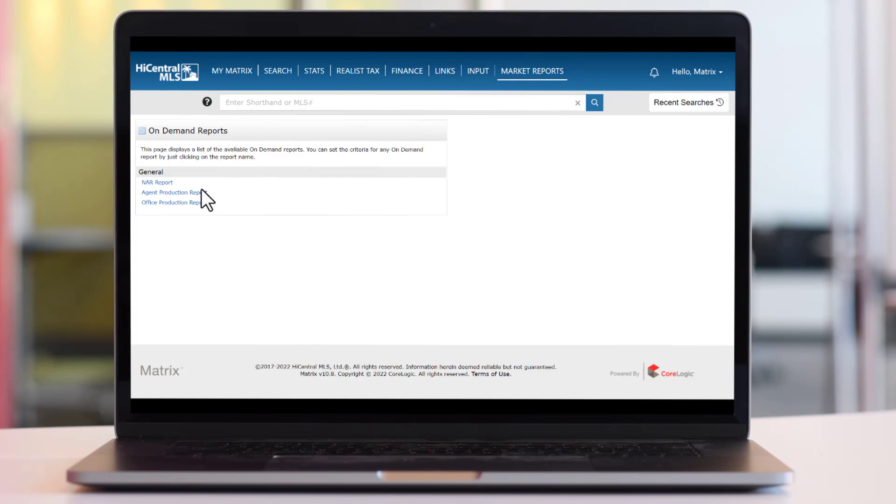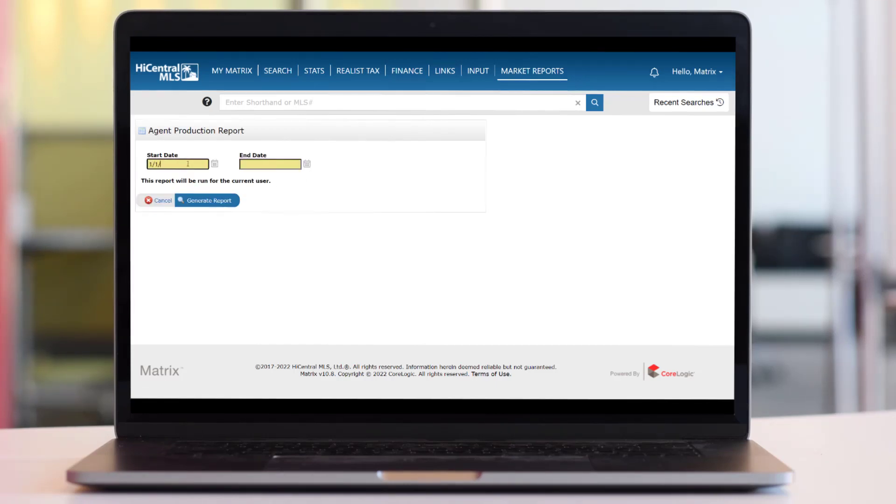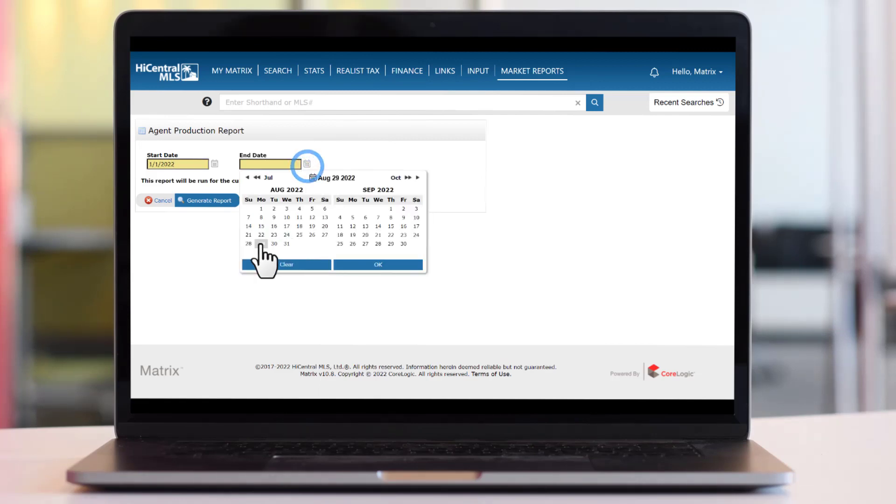To do this, click Market Reports. Go to Agent Production Report and enter your start date and end date, then generate your report.